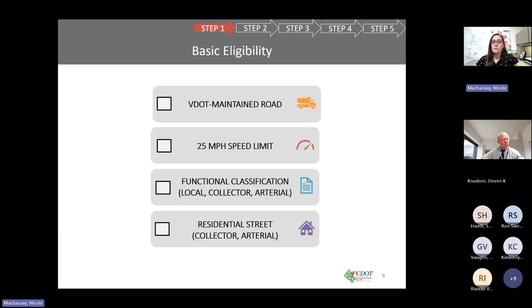There are eligibility requirements that need to be met. The road needs to be a VDOT-maintained road, needs to have a 25 mile per hour speed limit, and needs to be functionally classified as local, collector, or arterial. If it is a collector or arterial, it needs to be a residential street.